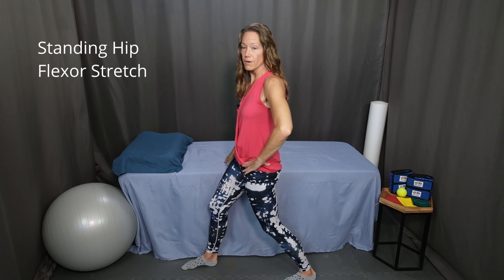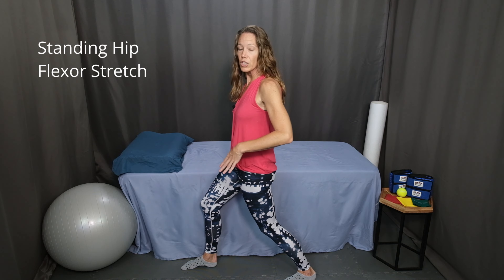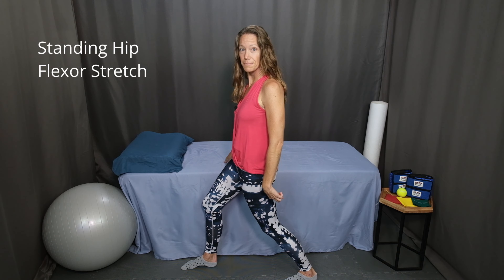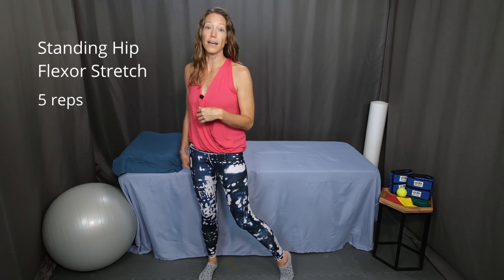Now switch legs. Step the other leg forward and tilt your pelvis back, tucking your buttocks under. Bend the knee on the forward leg so you're going into a lunge position. You should feel the stretch through the front of the hip of the leg that is stepped back. Hold this stretch for anywhere from 10 to 30 seconds depending on what feels most comfortable for you. Continue alternating left and right sides 5 times.